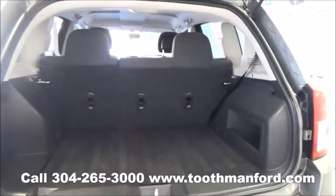Here's your trunk. As you can see, you can put down the second row. Now we're going to move on to the interior.